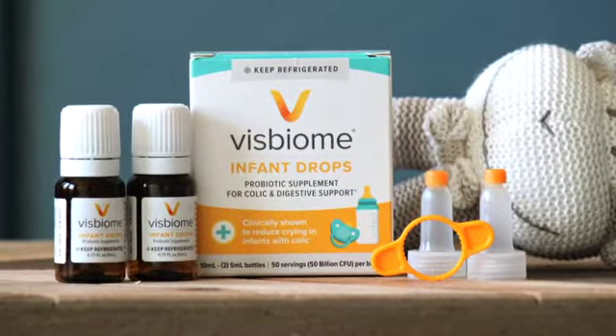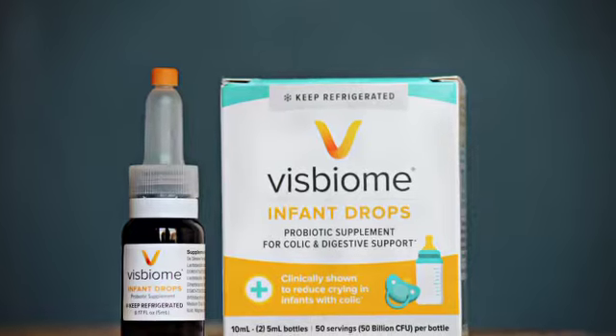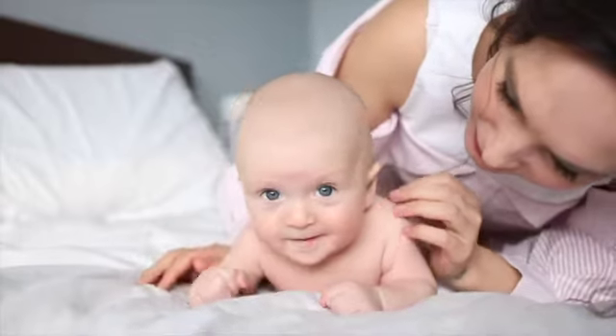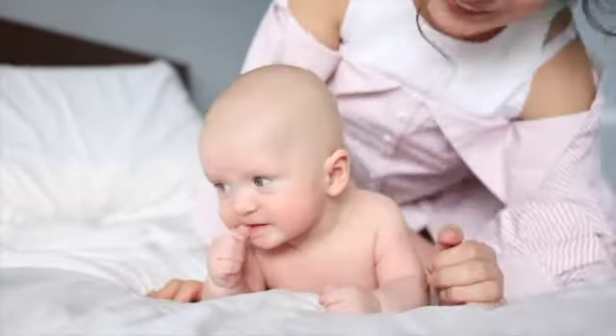Physbiome Infant Drops are a multi-strain, high-potency probiotic designed to normalize the baby's gut bacteria. In a clinical study, Physbiome Infant Drops actually reduced crying time by up to 70%.